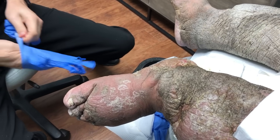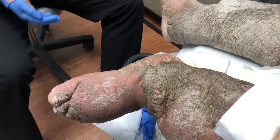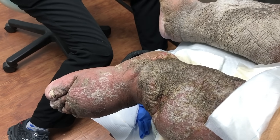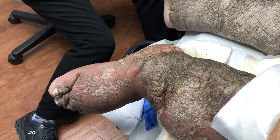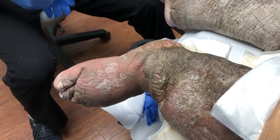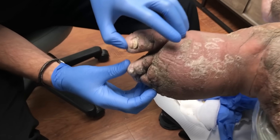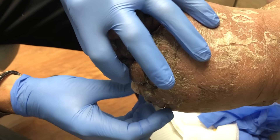Now as far as the lymphedema goes — we checked between the toes just to make sure the skin looks okay, which it does seem to be, which is good.